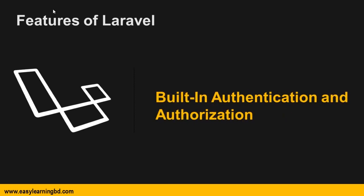Then built-in authentication and authorization. Laravel provides an out-of-the-box configuration for the authentication and authorization system. In just a few Artisan commands, your application will be equipped with secure authentication and authorization.